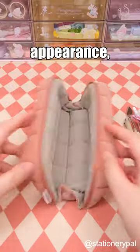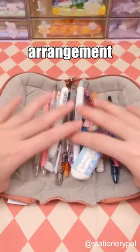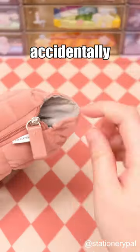Despite its fluffy appearance, it has limited capacity. Additionally, the lack of internal compartments may result in a disorganized arrangement of stationery inside the case. Moreover, the non-closed zipper design may lead to small items accidentally slipping out.